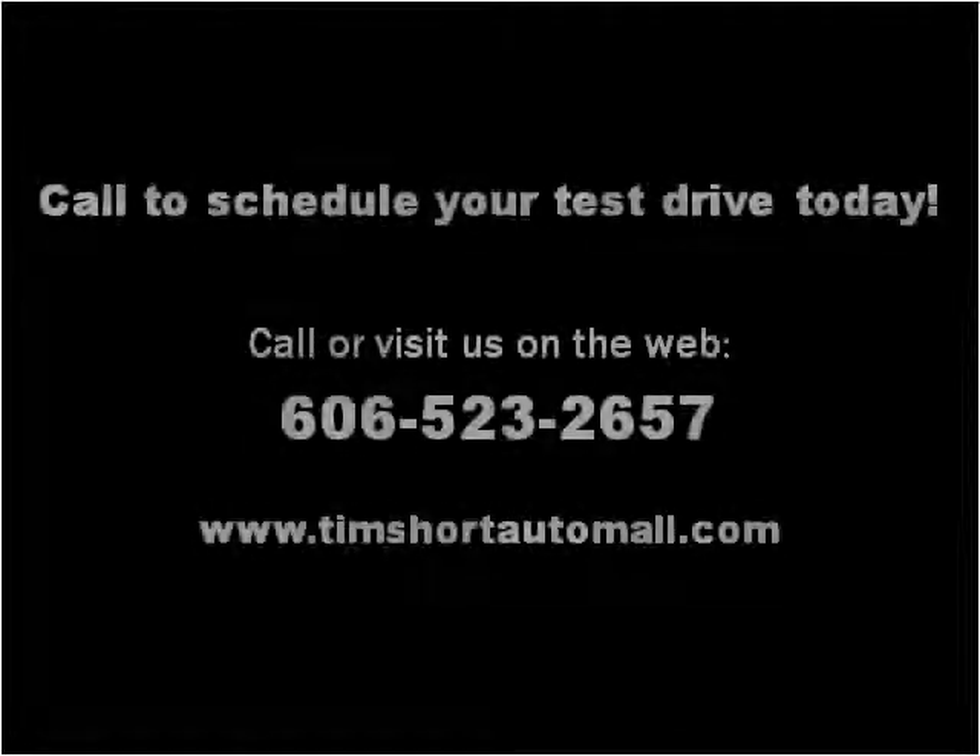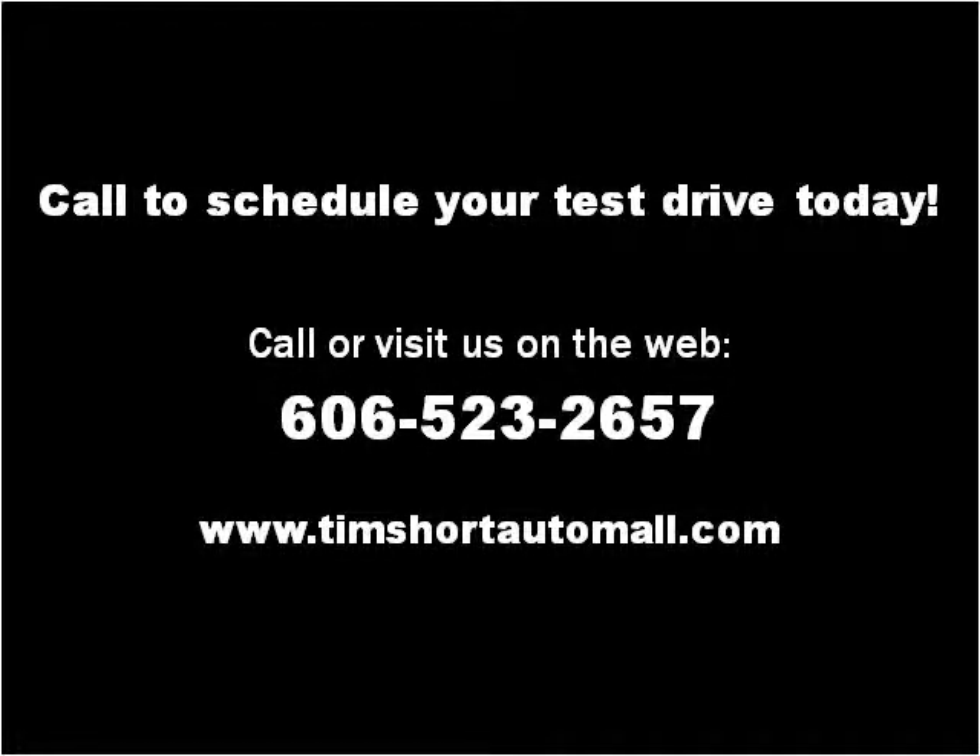Please visit our website at timshortautomall.com. Thank you.